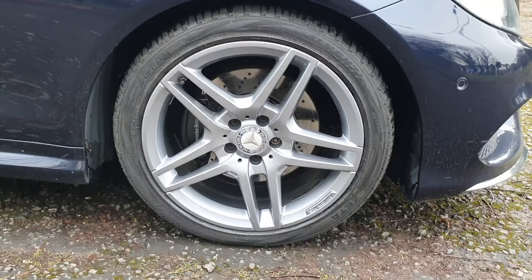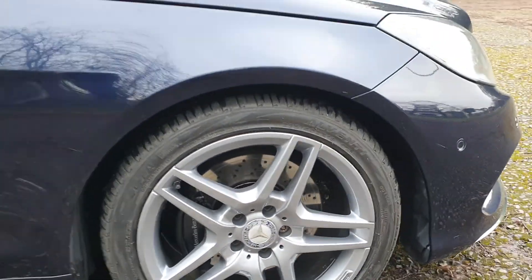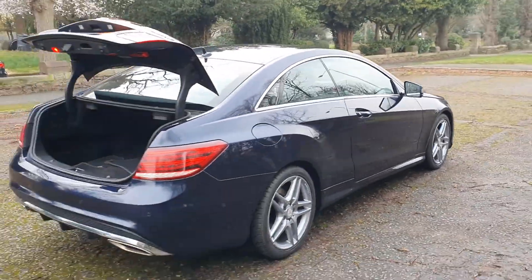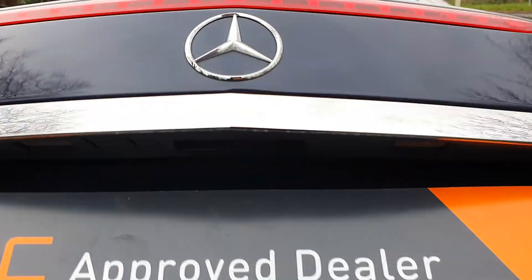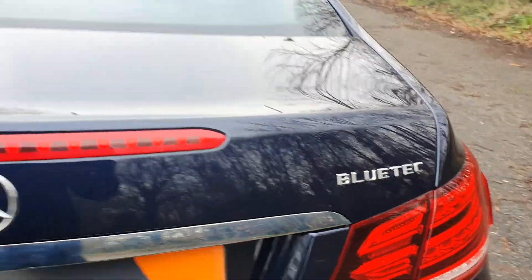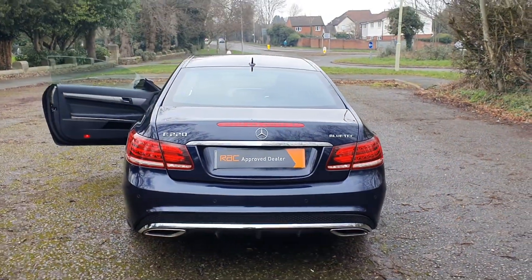I think they're 18-inch AMG alloys — just done them in a nice grey to pop it out a bit. Colour-coded handles and mirrors, parking sensors front and rear. We'll sling the mats in the back. It's the BlueTEC which is the 2.1 diesel, I think off the top of my head. Rear parking sensors as well.